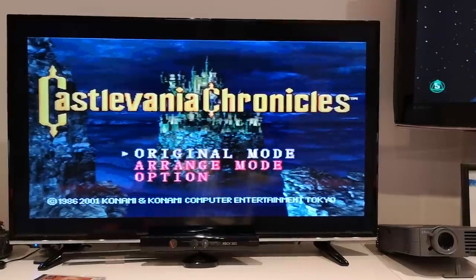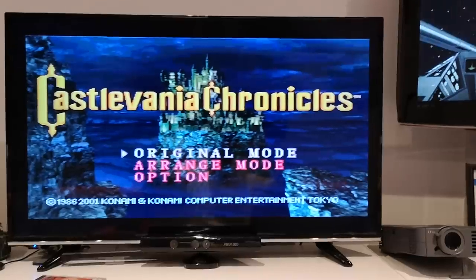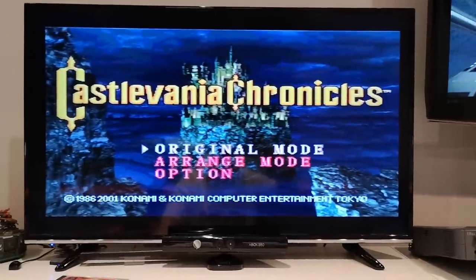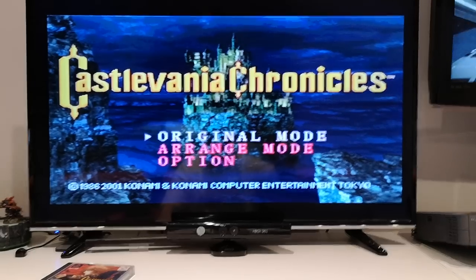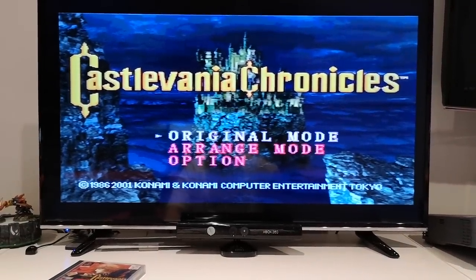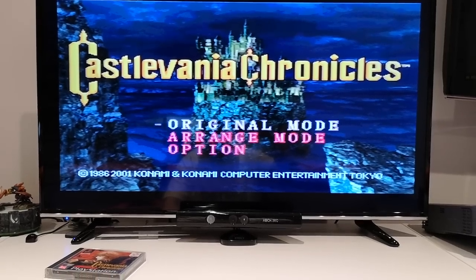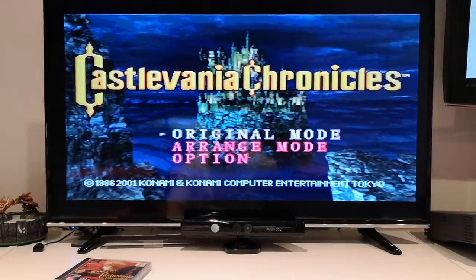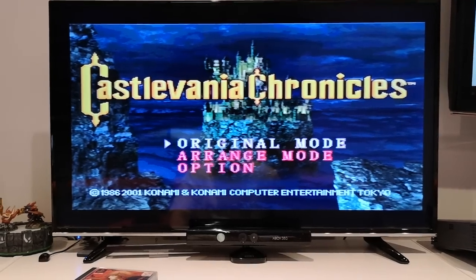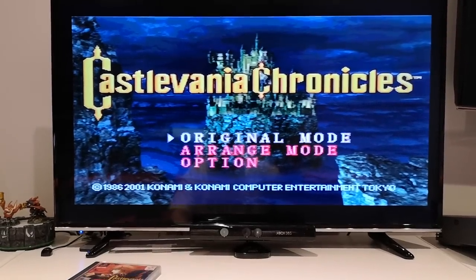Hello there. Today we've got Castlevania Chronicles on the TV — I thought we'd put this one on because this was the very first game I ever covered, very badly, on my channel.